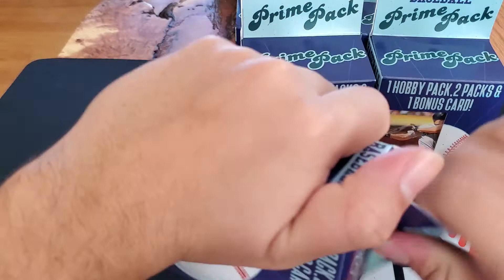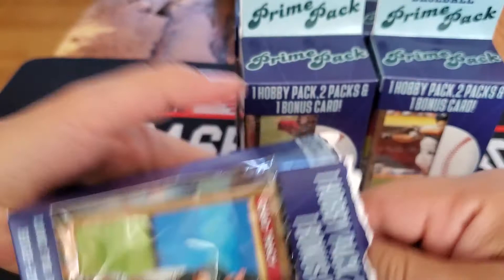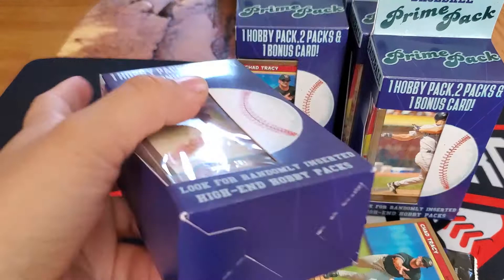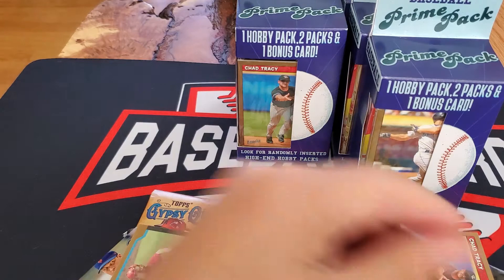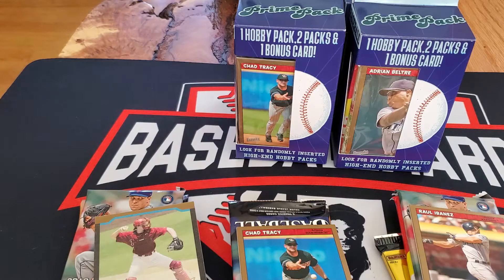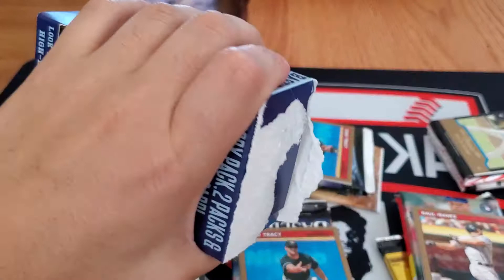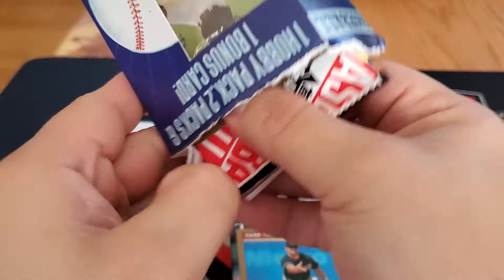We're going to open them all up first and then look at the cards and packs we have. Got to be an easier way to open these — someone said go in the bottom one time, and I guess that is easier. I'm going to pause it and open them all up and then come back. I'm going to put the last box here. I like to make my life difficult.